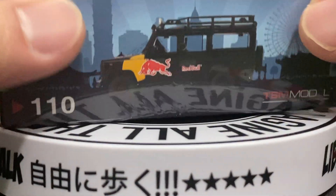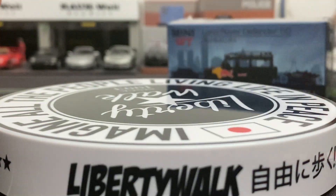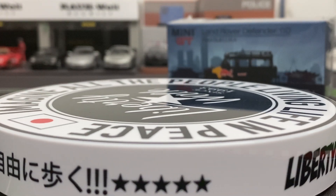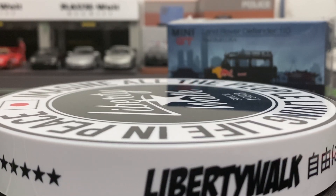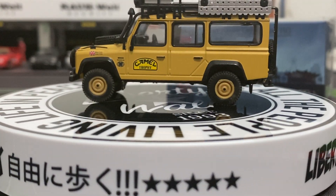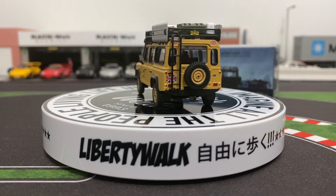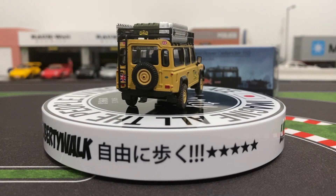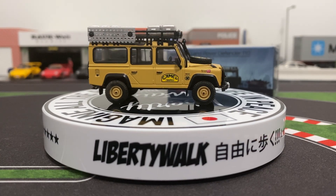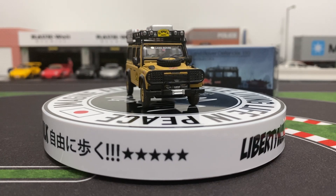All right, let's check out the next ones. We got a couple of Land Rovers here - this one's the Red Bull one and then we got a more civilian-looking one. We'll check out the civilian-looking one first, save the Red Bull for last. I also have the camo Land Rover out here.